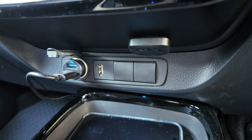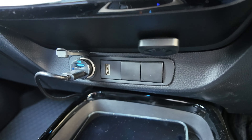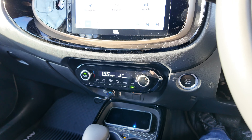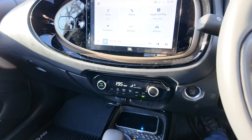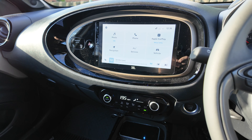These two blanking plates cover the positions where the buttons for the heated seats would have been, but I couldn't spec up the heated seats — it's not an option. The only way you can get them is on certain special editions of the car, and that's a bit of a shame because I really do miss my heated seats.